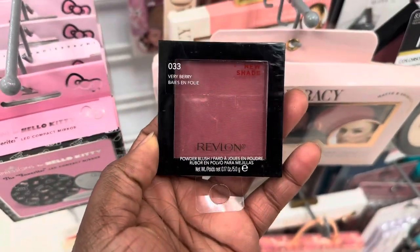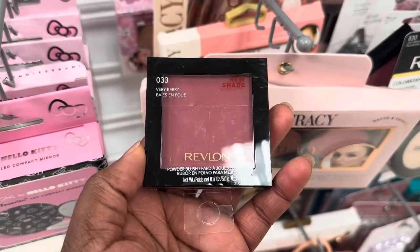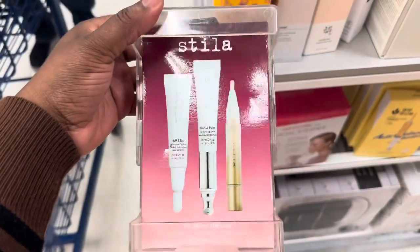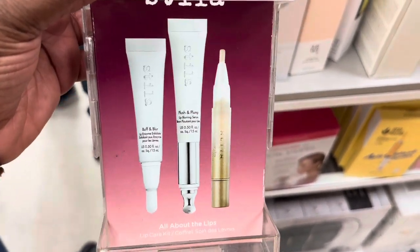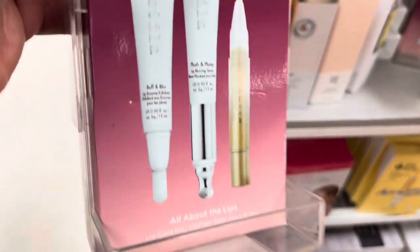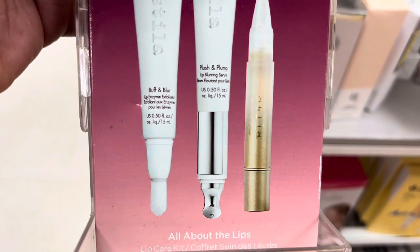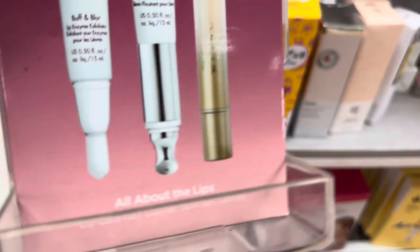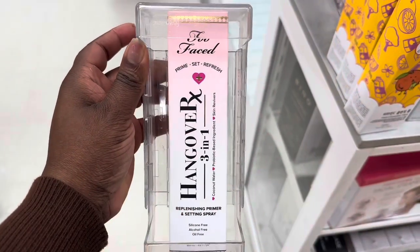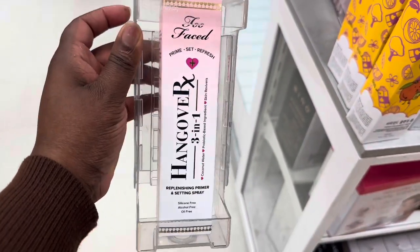They're here for $4.99. Also spotted this very marvelous shade as well from Revlon. From Stila we have these All About the Lips lip care kit with an exfoliator, a blurring serum, and a lip glaze. This is $29.99. Too Faced has this refinishing primer and setting spray - this is the full size and it's here for $19.99.